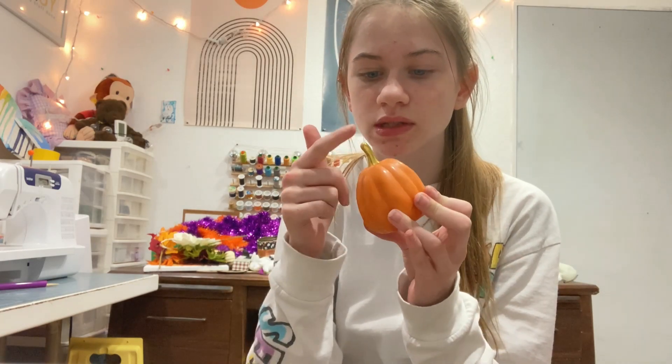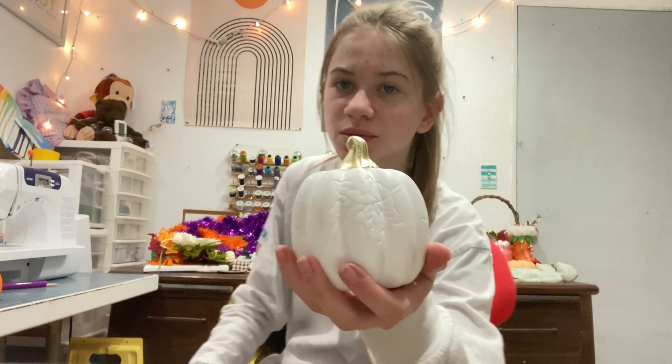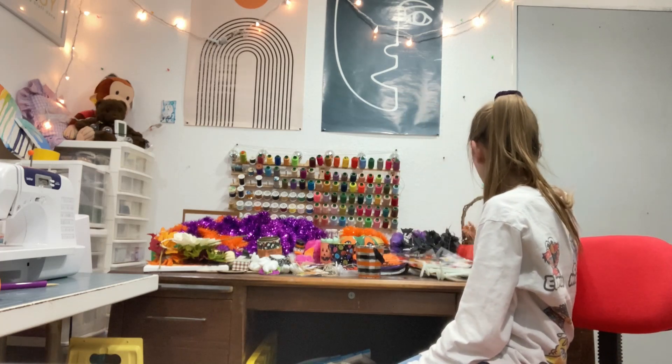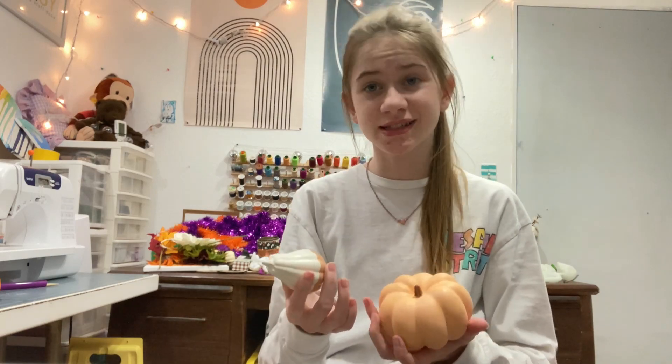Tiny ceramic pumpkin with a gold stem — success! Another pumpkin, but this one has cool leaves engraved in it, so that's really cool. I think I'm just gonna grab all the little pumpkins first because I have a lot of them. There's this one which I got at Target, and also this one — both from Target.